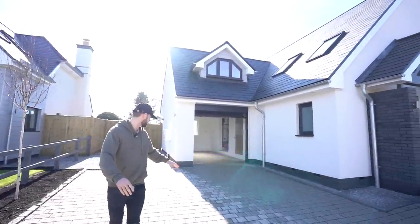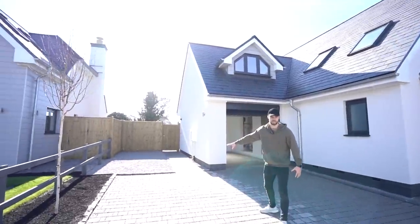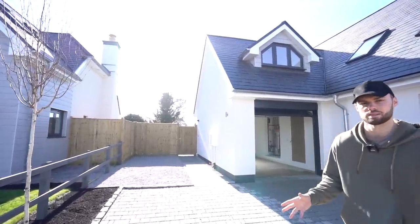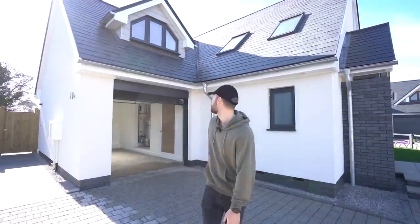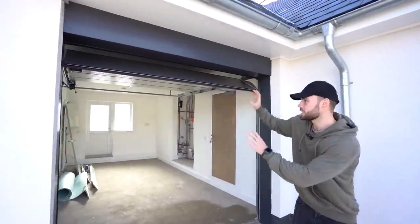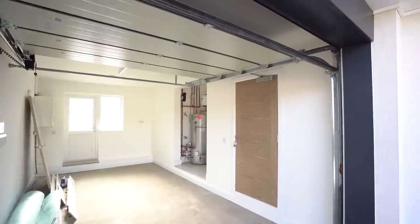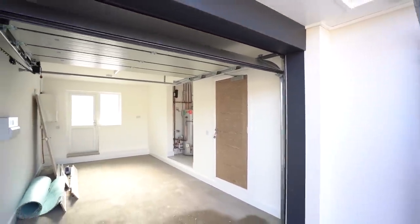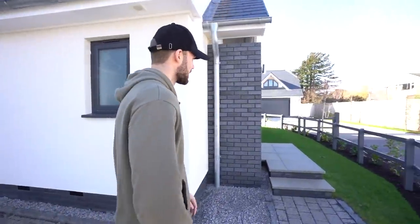Here is the off-road parking — comfortably space for around four cars — and then you've got some more storage space here. If I was living in this property down on the south coast I'd have to keep my jet ski or speedboat there — that would be perfect. Here is the integral garage with an electric up-and-over sliding door, access direct to the back and also into the utility.